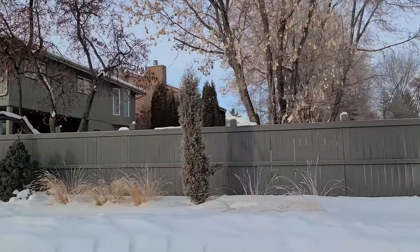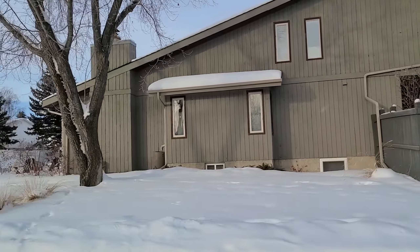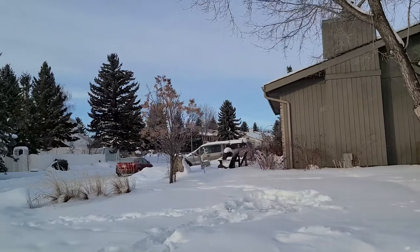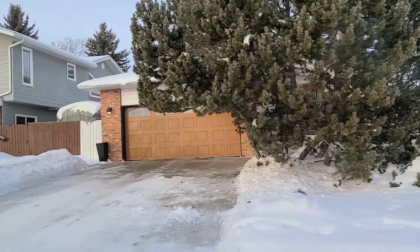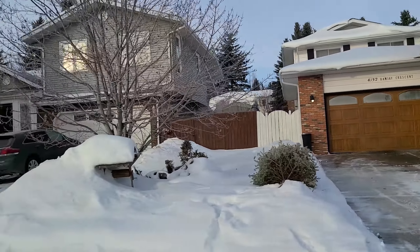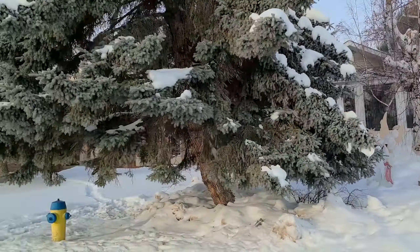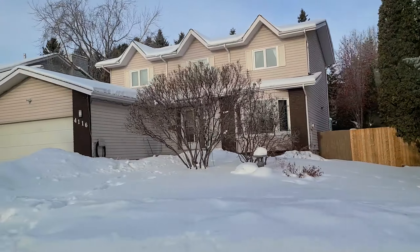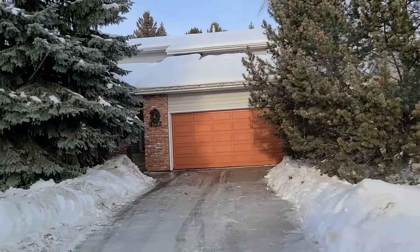A lot of these definitely have that sort of like eighties look to the exterior of the homes. If you're familiar with the trends over the years, it's pretty common to have like that orangey brick that was used quite a bit in the eighties and the seventies. They're pretty big houses overall in Ramsey Heights — there is definitely a mix of sizes, but a lot of them are pretty substantial.